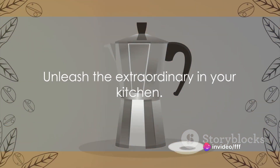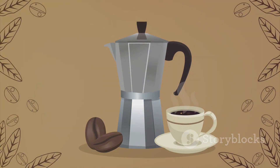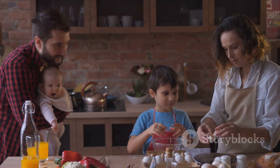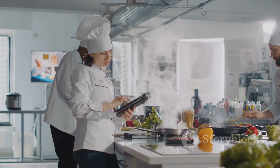So why settle for ordinary when you can have extraordinary? The Kosori Electric Kettle is more than just a kettle — it's a testament to quality, functionality, safety, and style. Remember, great kitchen tools make great meals and even better memories. So why not elevate your culinary experience with this fantastic gadget? Get your Kosori Electric Kettle today!